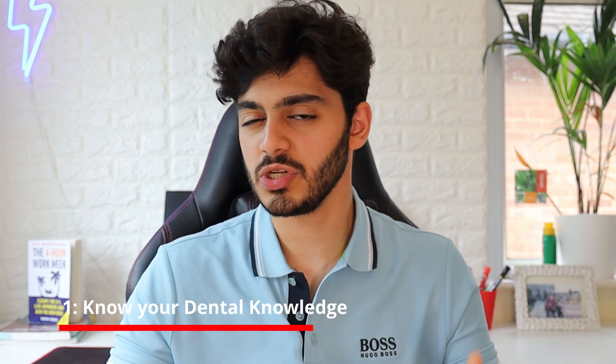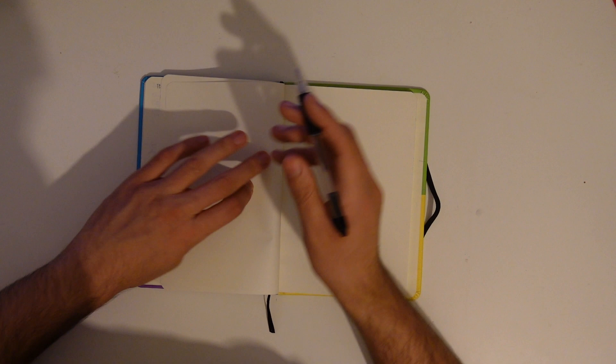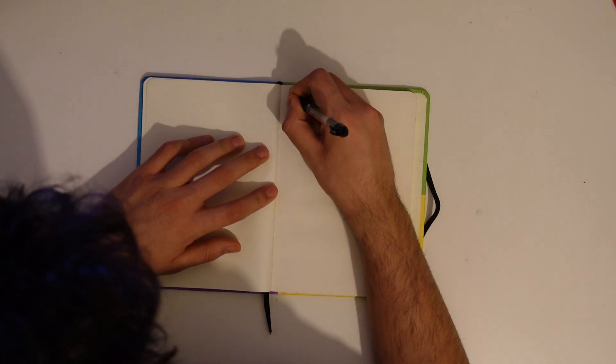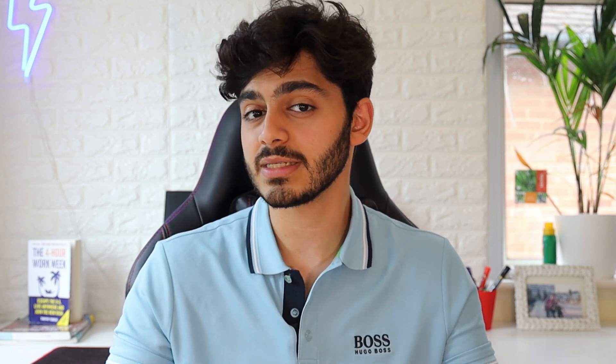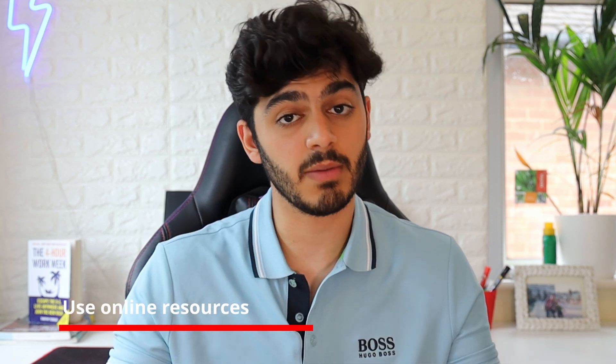My first tip is to make sure that you brush up on your dental knowledge. There's a lot that you need to cover and go through when you're treating your first patient — you need to know the different diseases, their interactions, how to do certain procedures, and so much more. If you're going to treat a patient you need to know these things off by heart and really understand them fully. The first way I like to implement this is by using different resources online to cement my dental knowledge.